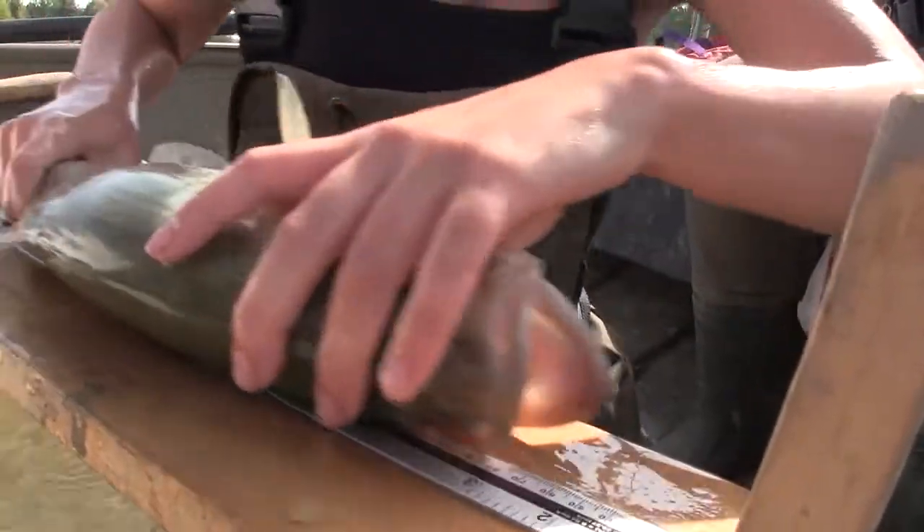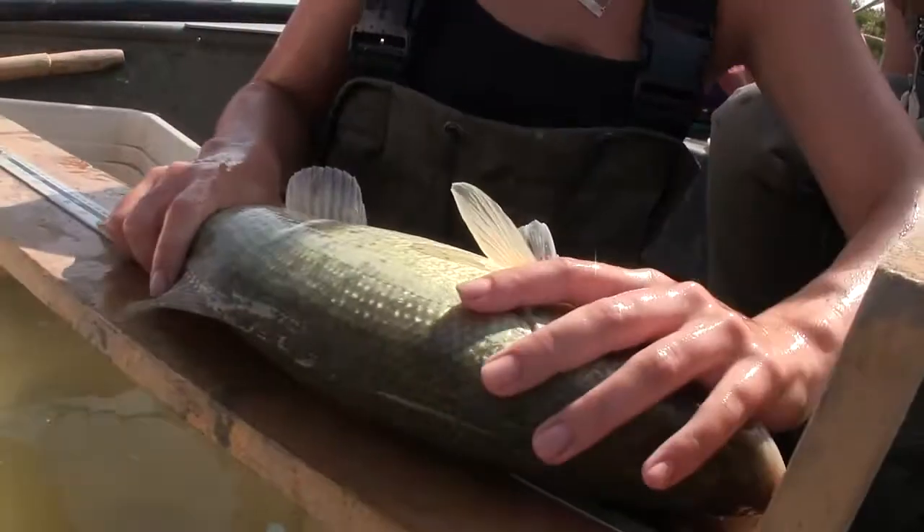The bass population is thriving. There are lots of big bass and lots of little bass, so there's recruitment, and they're all really, really healthy fish. They're in really good condition.